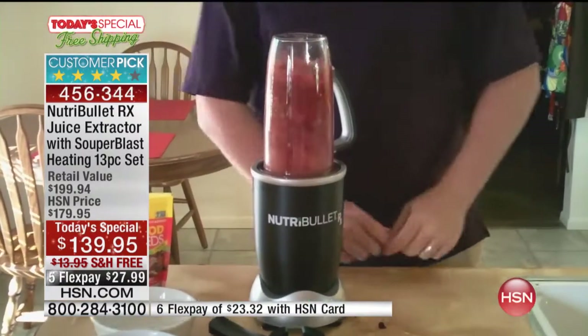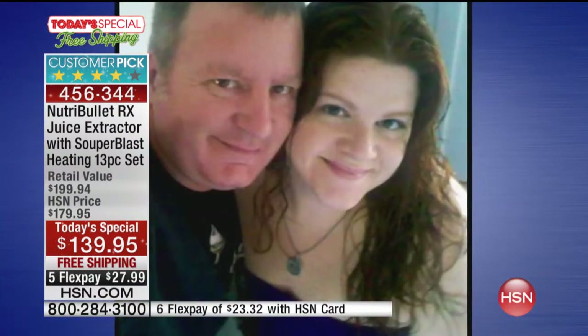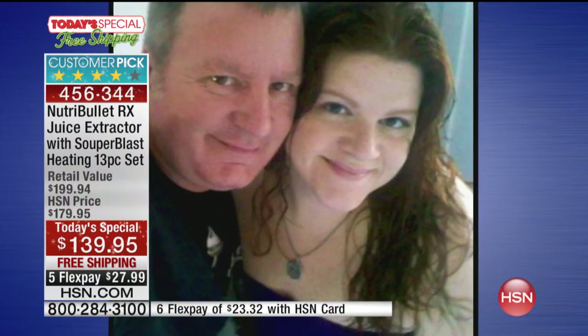It starts when it's supposed to. It stops when it's supposed to. The NutriBullet RX makes the perfect Nutriblast every single time. I'm improving the quality of my life. NutriBullet RX isn't a blender — NutriBullet RX is an answer.